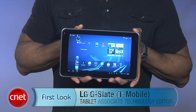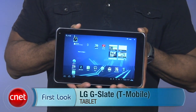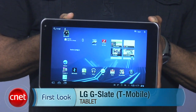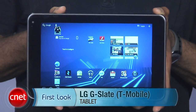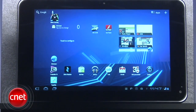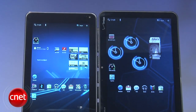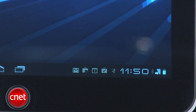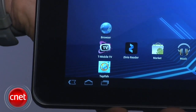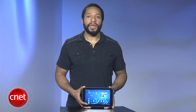As only the second tablet to use the Honeycomb OS, the T-Mobile G-Slate with Google by LG will garner a lot of attention. Most will want to know how it compares to the Zoom, so let's get that out of the way. The G-Slate is smaller, sporting an 8.9-inch screen compared to the Zoom's 10.1-inch screen. It also supports T-Mobile's 4G network, includes a 3D camera, and features the pre-installed app T-Mobile TV, which offers streaming TV and on-demand movies.